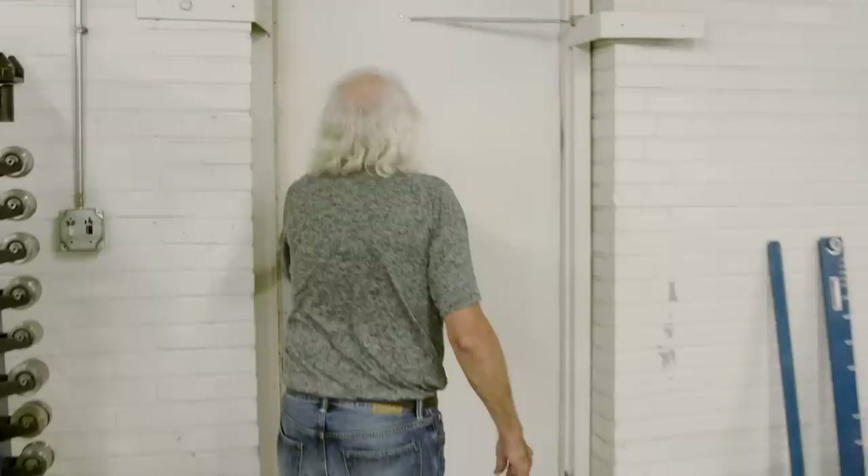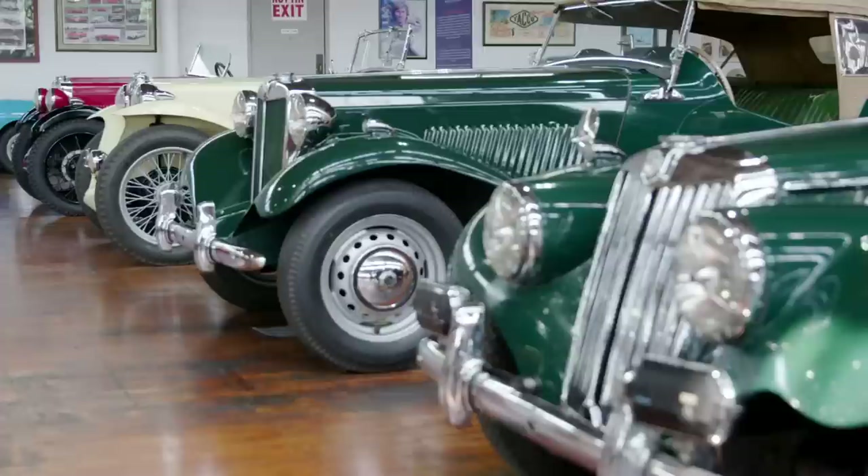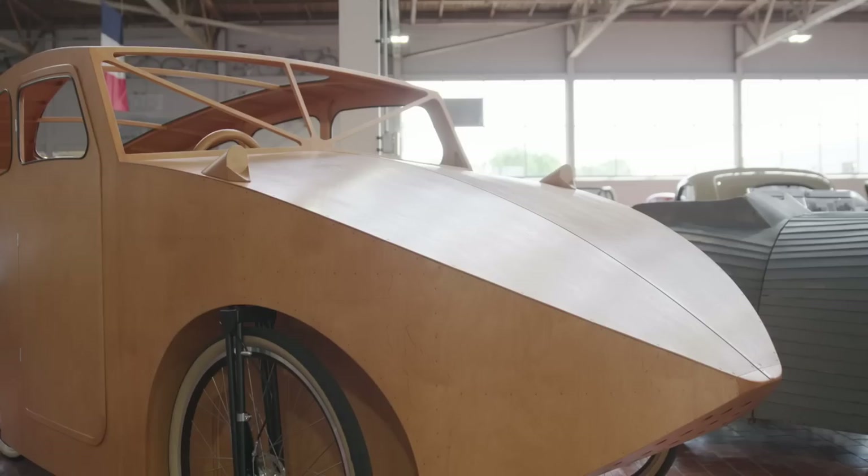We're at Lane Motor Museum in Nashville, Tennessee. We are a collection of odd and unique and different cars. I was always a car enthusiast. My dad was into cars — we went to car meets when I was a kid, and then I started to collect cars in my early 20s. By the time I was in my early 40s I had collected about 75 cars, and really my collection just got too big to be a personal collection, so I had the choice of either stop collecting cars or open a museum, and I wanted to open a museum — so that's how this happened.